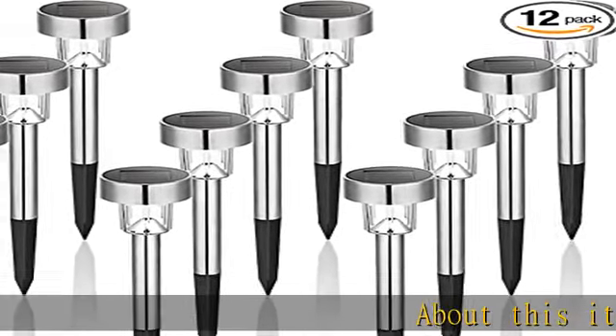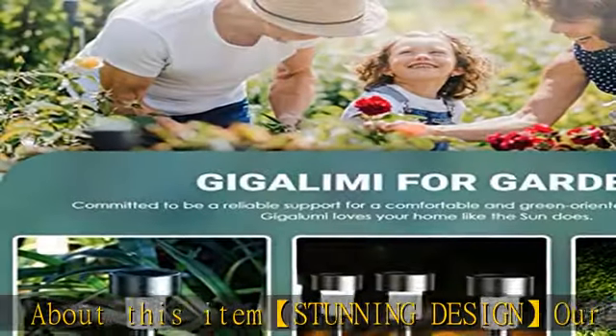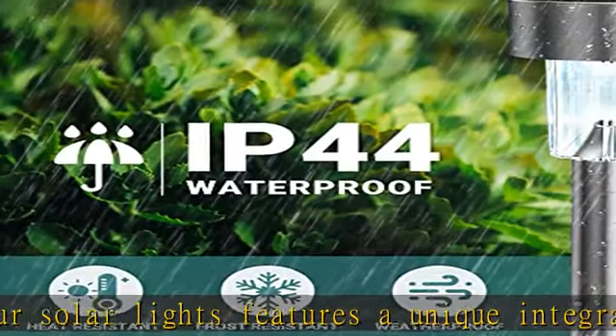About this item: stunning design. Our solar lights feature a unique integrated lamp head design with a transparent lampshade. The 7000K cool white LED lights emit a bright and delicate glow that will enhance the beauty of your driveway, walkway, garden, deck, or patio.